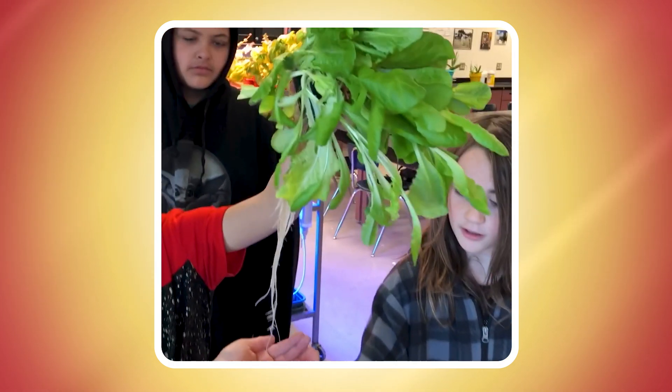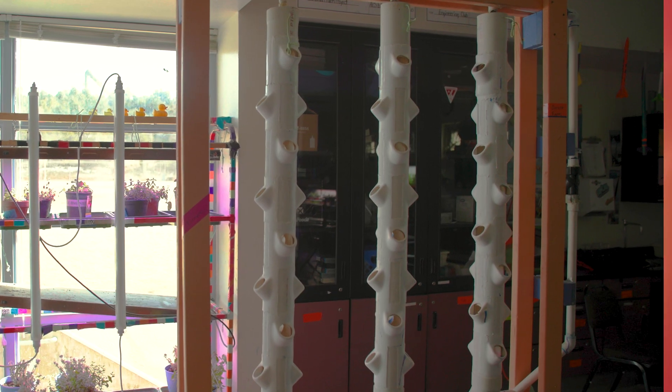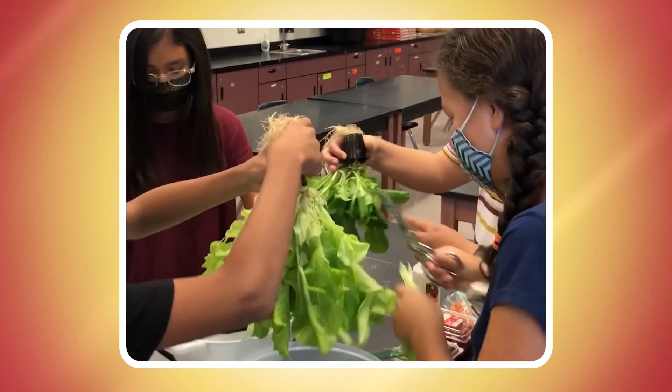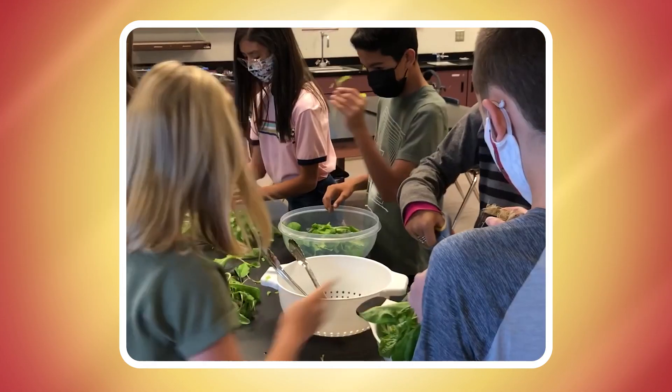We're at the smart farm at Roosevelt Middle School. This is Mr. Meganista's class. My classroom is an experimental greenhouse and we've designed this optimal system that we produce a harvest in less than four weeks from seed.